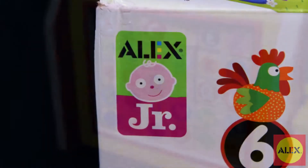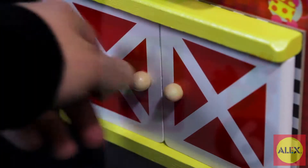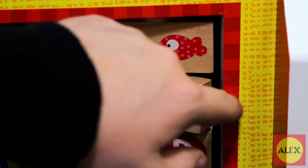My Busy Barn is part of the Alex Jr. collection of toys created specifically for a baby's first years of discovery. These toys foster their imagination, provide visual and tactile stimulation, and develop language and motor skills.